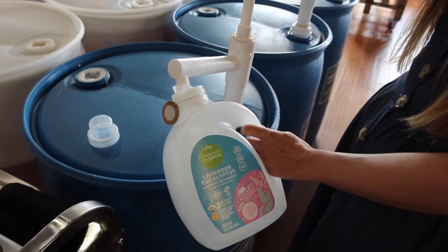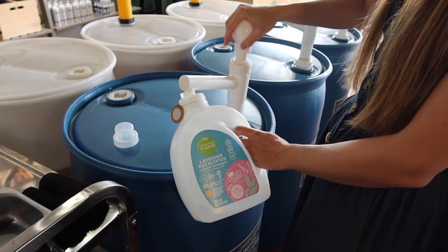And here's Aerie just filling up our laundry detergent, and we just used an old empty bottle.